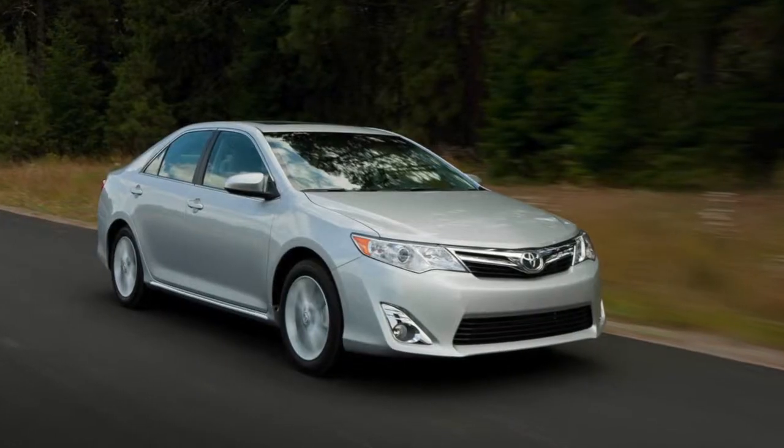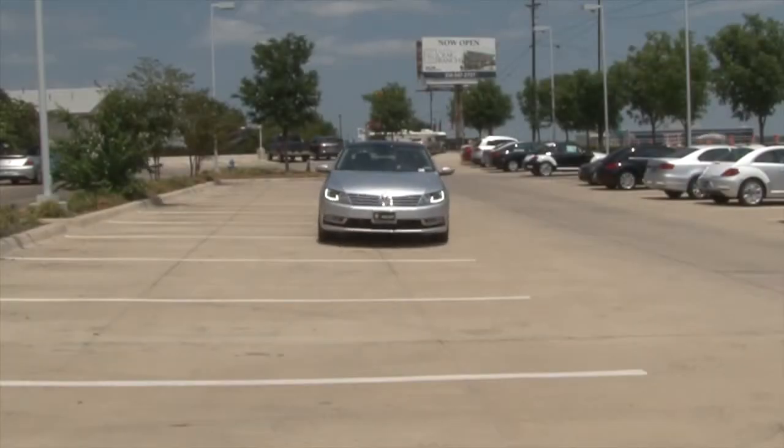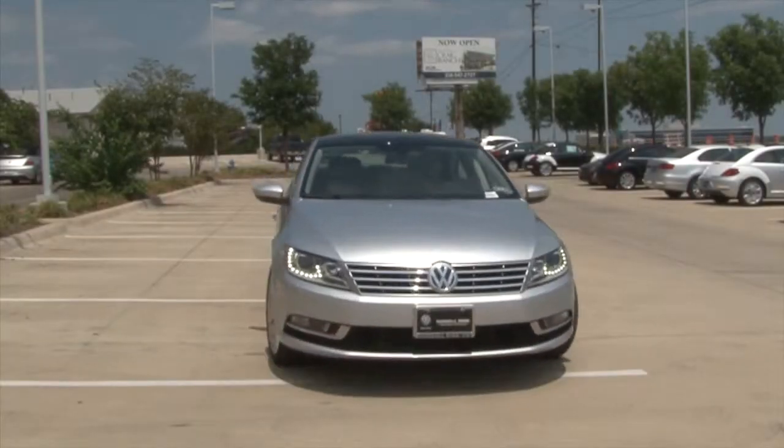All three mid-sized cars battled in this face-off. However, it is clear that the Volkswagen Passat emerged as the winner. Now that you know, drive, compare, and decide for yourself.